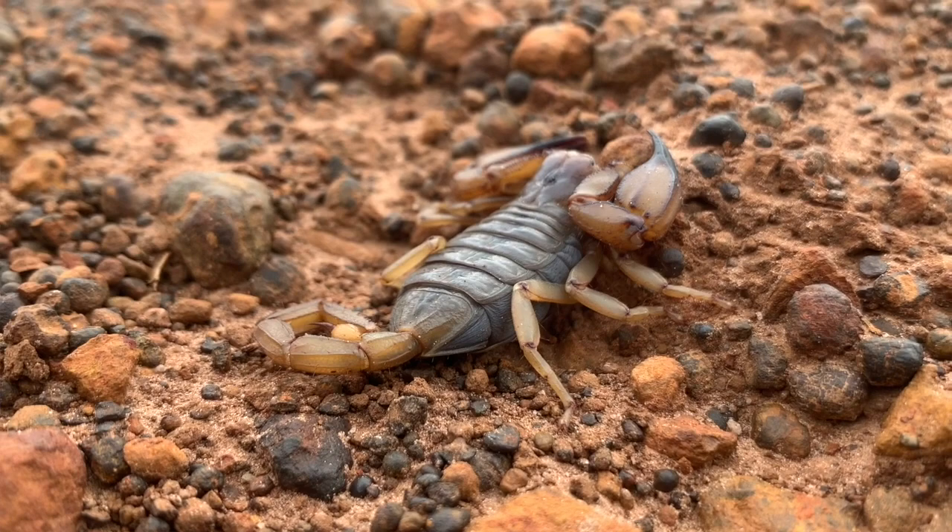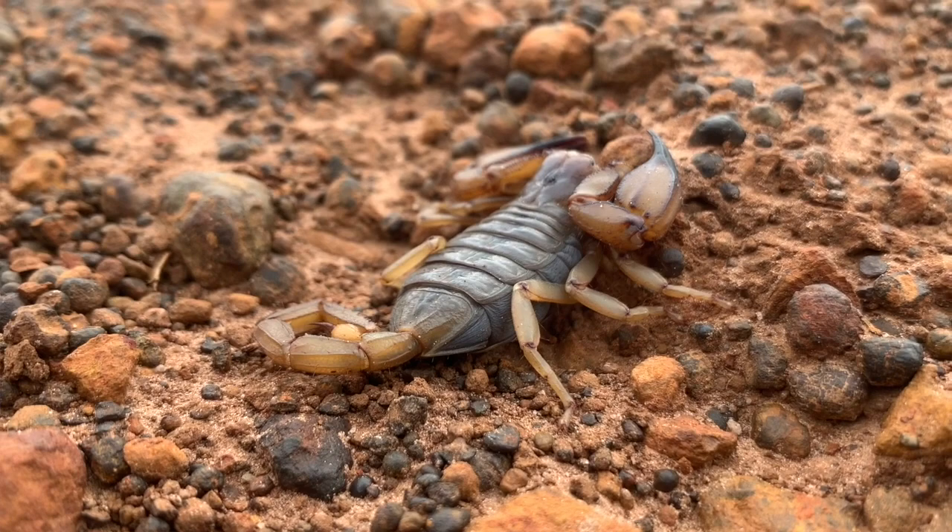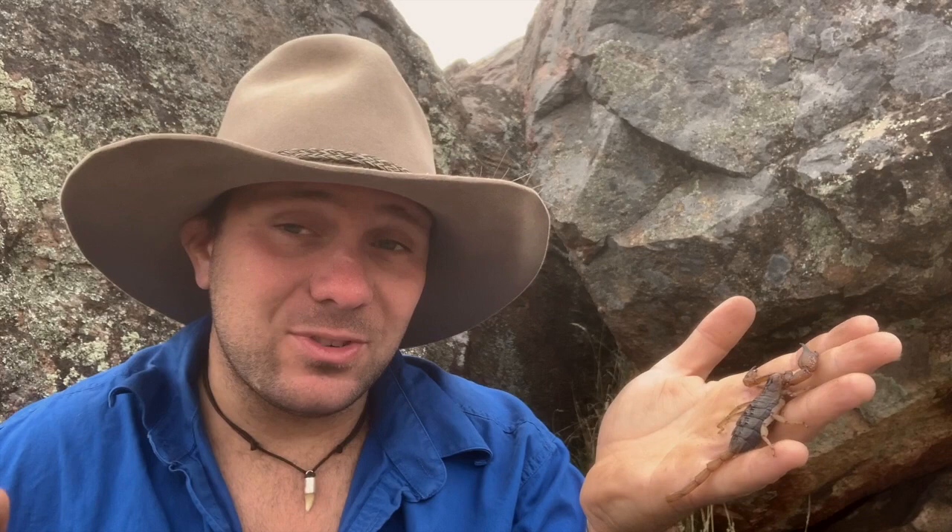Now, these guys are of course venomous, just like all scorpions around the world. But Australia actually doesn't have any scorpion species that are considered dangerous to human beings. Out of about 2,500 scorpion species around the world, only about 25 of them are considered capable of killing a human being. Most of those 25 are found in places like India, the Middle East, North Africa, and Central America. These 25 species account for about 2,600 deaths annually, out of about 1.6 million reported scorpion stings around the world each year.